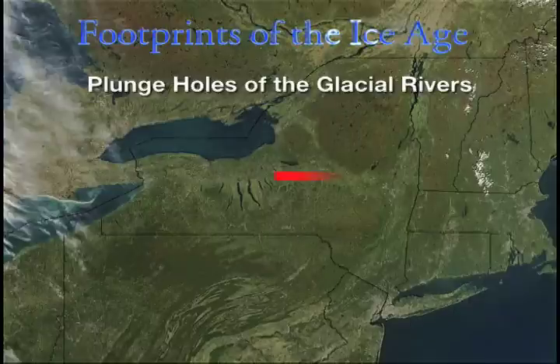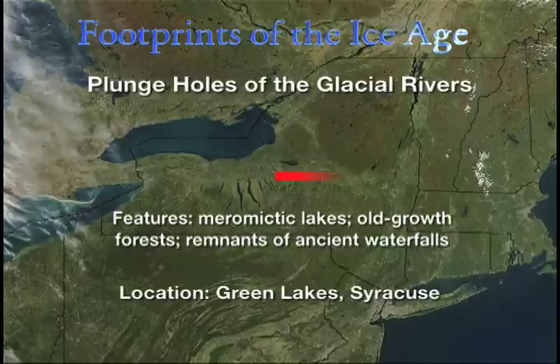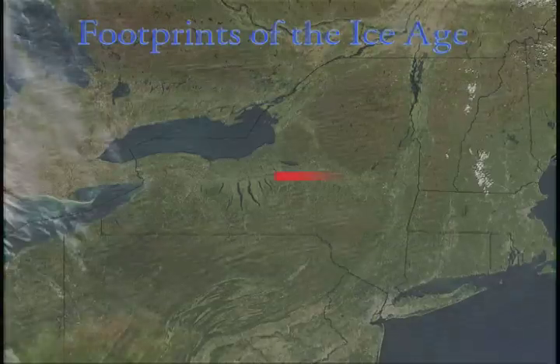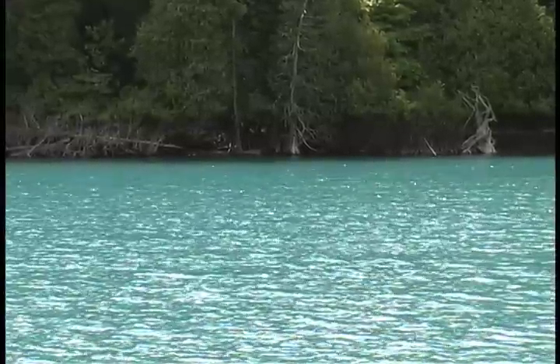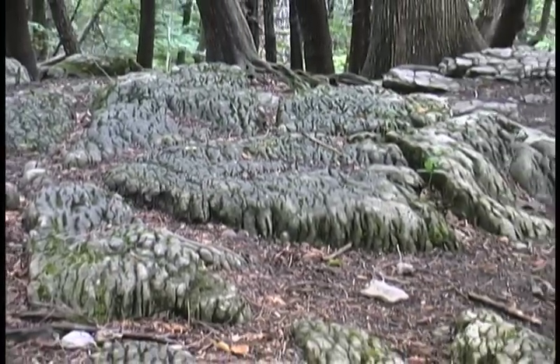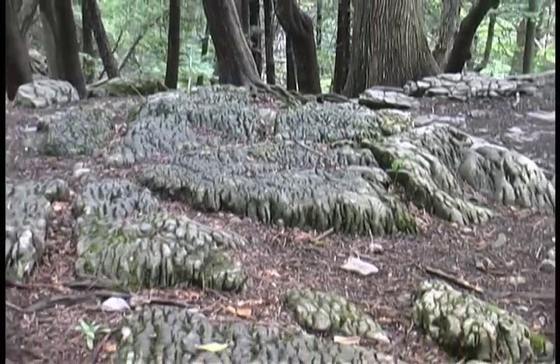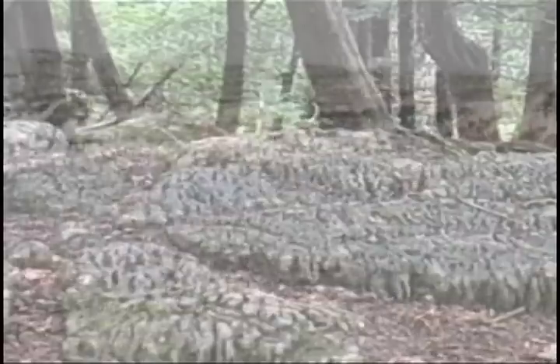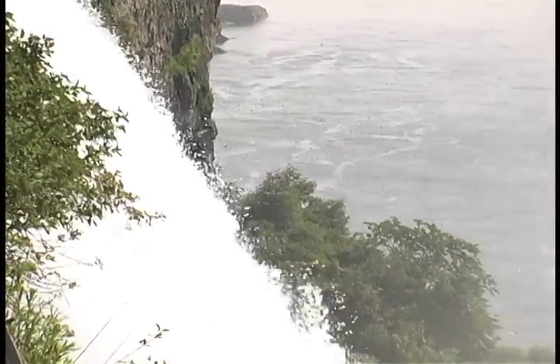Plunge holes formed by what must have been a spectacular waterfall along the course of an ancient river that flowed below the southern wall of the Laurentide ice sheet. No more than a few hundred feet wide, these lakes are almost as deep. The river that formed in central New York tumbled over the edge of this rock formation at the northern edge of the Appalachian Plateau. The waterfall that scoured them out of this limestone bedrock may have been at least as powerful as the spectacular falls at Niagara.